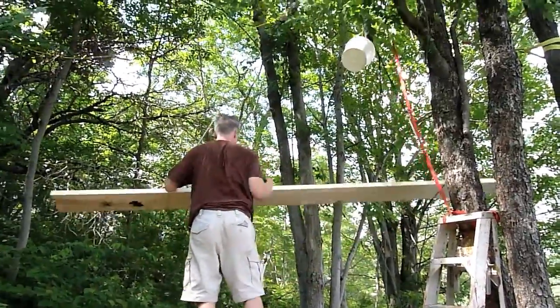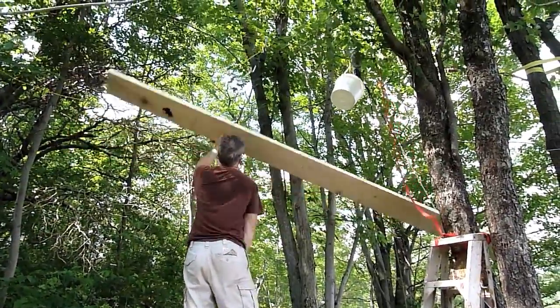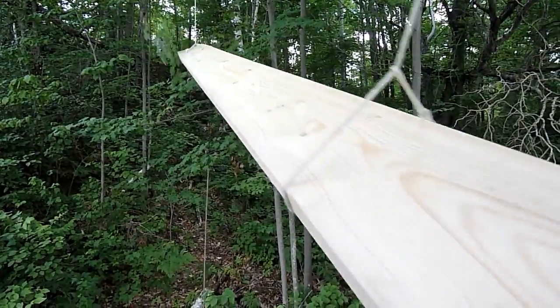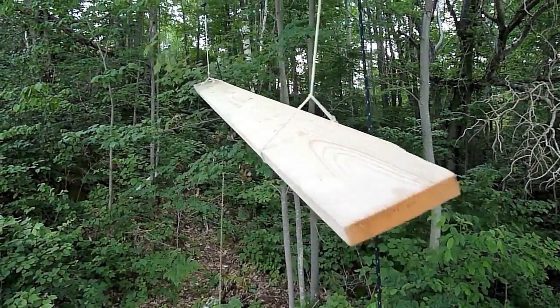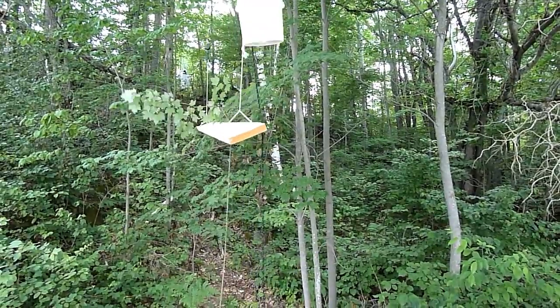The alternative to doing it this way would be to build a road from the lake all the way to the top. This would have meant cutting a lot of trees and we didn't want to do that. Hopefully when the cottage is complete you won't know how we got all the materials up the hill, and everything will be as natural as possible.